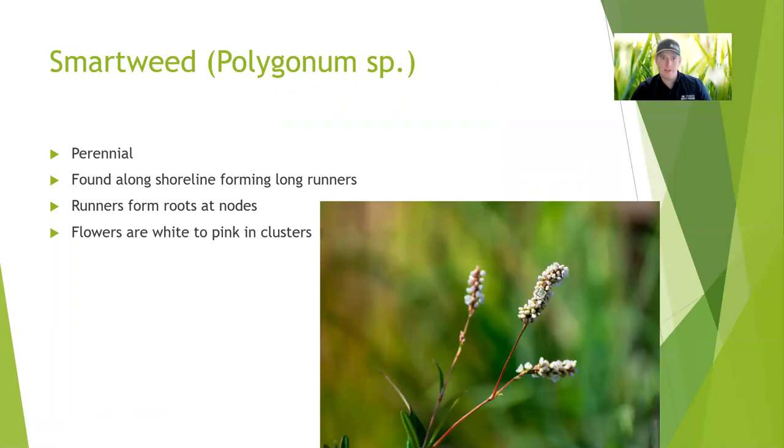Smartweed can kind of have a similar growth pattern as the primrose. However, it's not going to quite float and grow out into the pond like the primrose will. The flowers on these are going to be white to pink. The two common species around here have a pretty distinct small flower spike, and that's what's pictured in the slide here. There's another species that has a very large pink flower spike, but they all kind of look the same, just have some differences in color and size. You're also going to see some very pronounced nodes on the smartweed — that's something that kind of helps distinguish it from other plants.